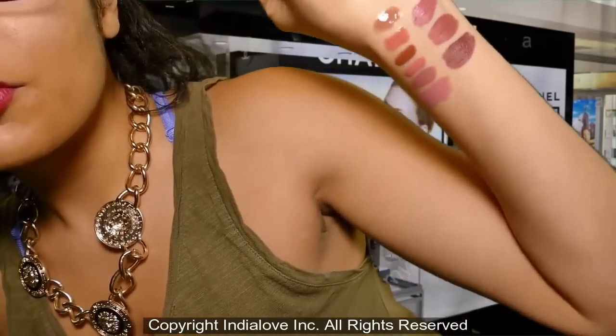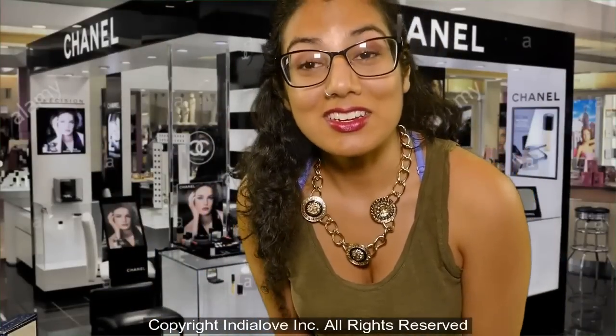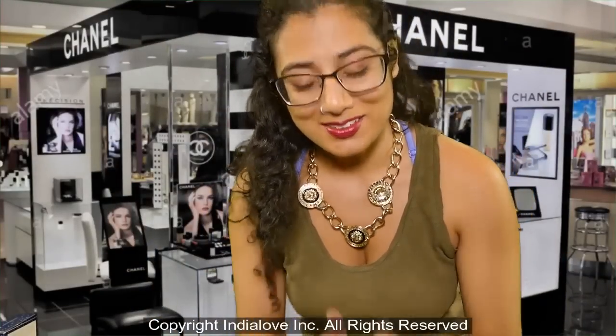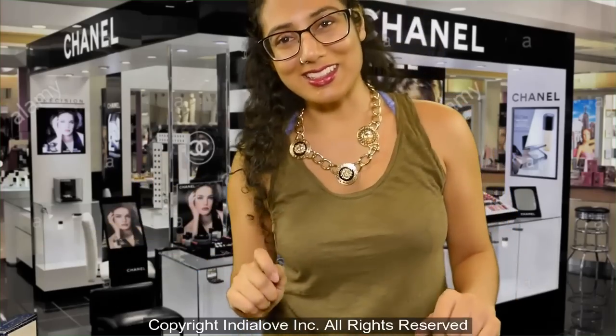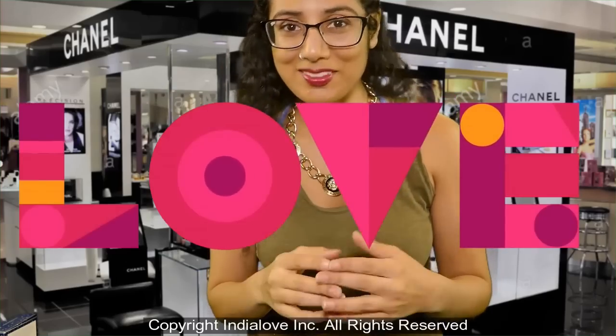Alrighty, so you've had a couple of swatches. I'm going to leave you to look around, and if you need any more help or more swatches please let me know. It was great doing service with you — if you need anything, don't hesitate to ask. Again, I'm India, thank you!